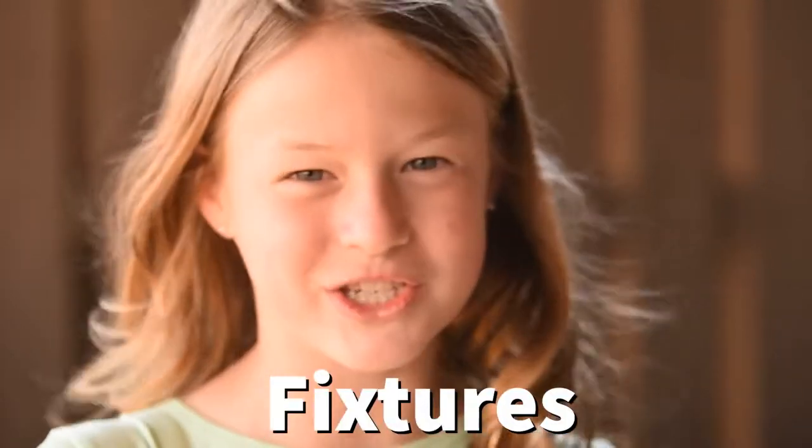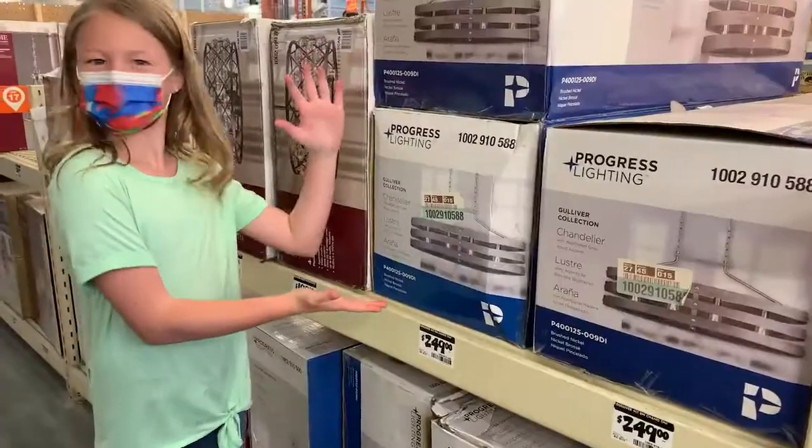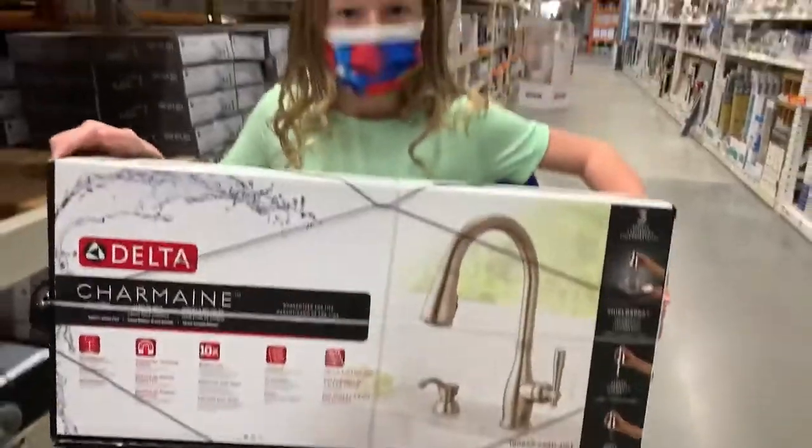Tip number one: fixtures. Cabinet knobs and door knobs are easy to replace, mostly just requiring a screwdriver. Other updates like light fixtures in the kitchen and dining room really will make your home feel like it's brand new. Also think about upgrading those contractor faucets in the kitchen and bathrooms.